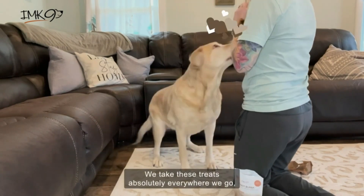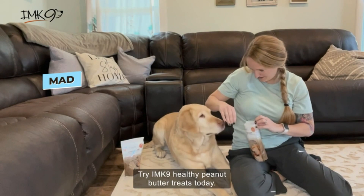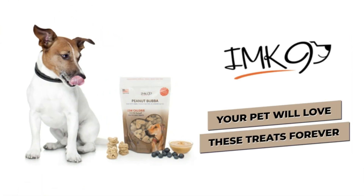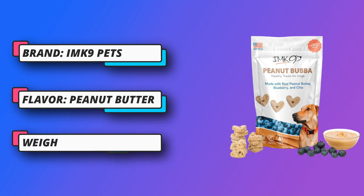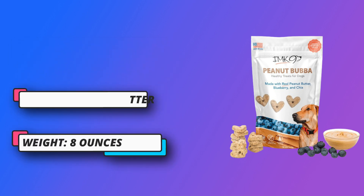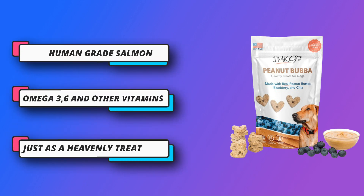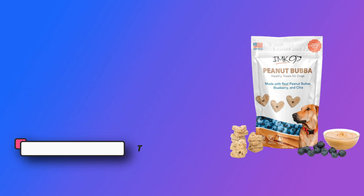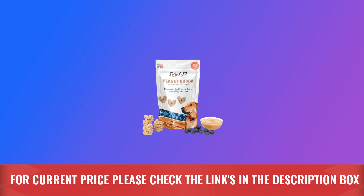100% human-grade salmon — this salmon isn't just certified safe for dogs; it's so good that it's actually safe for humans too. There's nothing but 100% freeze-dried salmon with the skin still on. No grain, no soy, no gluten, and no artificial additives. Soak them in water and see them turn into prime chunks of salmon before your eyes. Full of omega-3, omega-6, and other vitamins. For current price, please check the links in the description box.